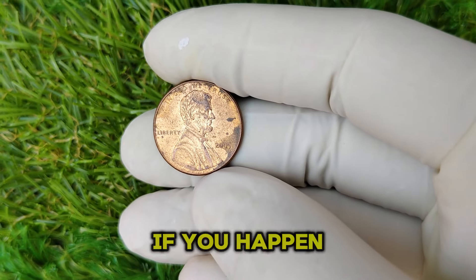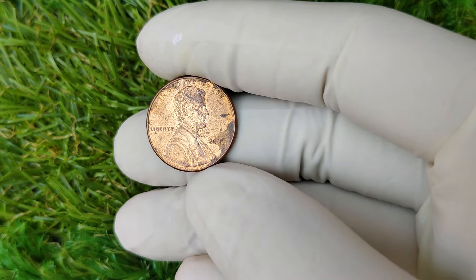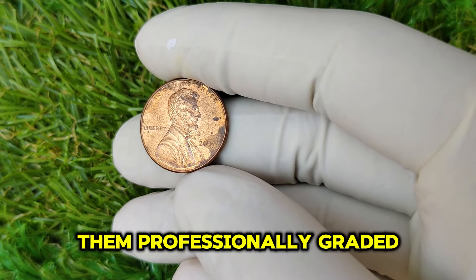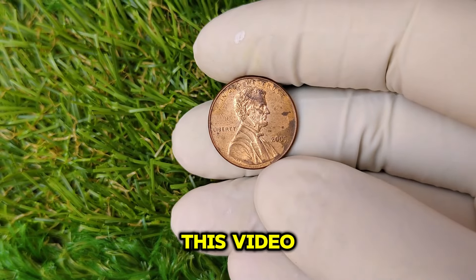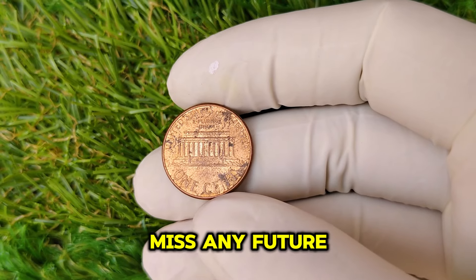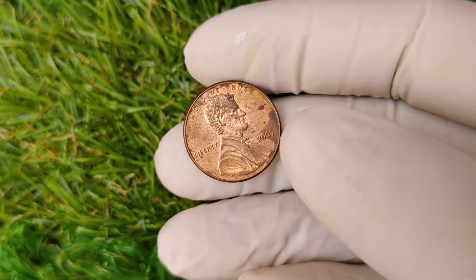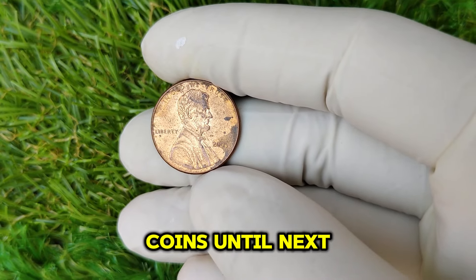If you happen to stumble upon a 2005 No Mint Mark Lincoln Penny, you could be holding a small fortune in your hands. Always remember to handle coins carefully and consider getting them professionally graded if you think you've got something special. If you enjoyed this video, please give it a thumbs up, subscribe, and hit that notification bell. What other coins do you want us to explore? Let us know in the comments below. Thanks for watching, and happy hunting for those rare coins!